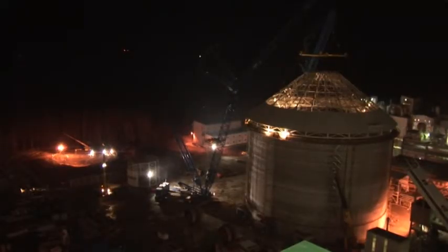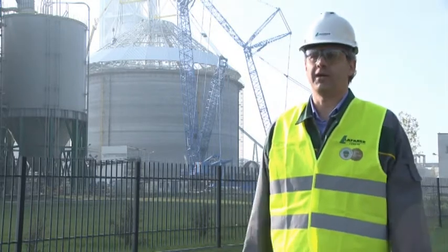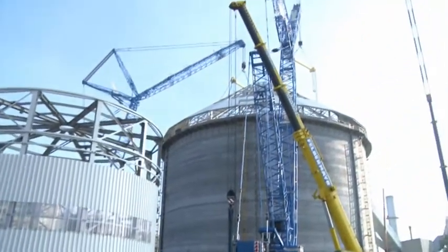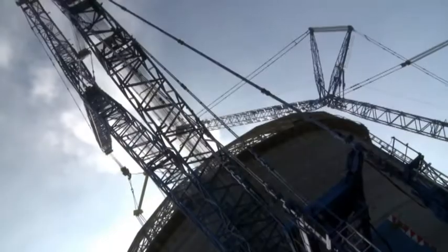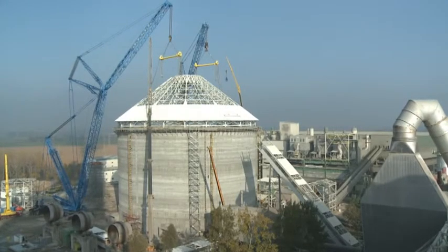That was amazing because all the connections were fully in place. Maybe it's not correct to compare it, but I can compare it with a Swiss watch. The unprecedented operation of lifting a 300-ton roof construction in just one element with the use of two cranes was successful. I think it is a great success of our company.